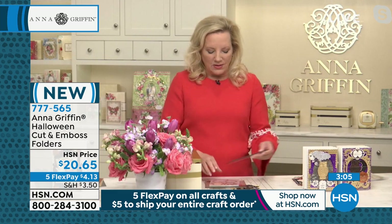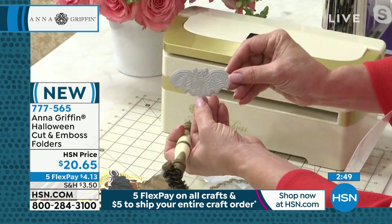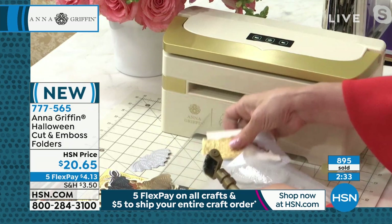So every time we use a brand new folder, we actually need to take it out of the die, because there's a little glue. But look at this little bat — he's fantastic, he's got lots and lots of detail. The owl is the same exact thing; we have the ability to make him, and all that texture and the feathers happen in paper. That's a single pass through your machine.